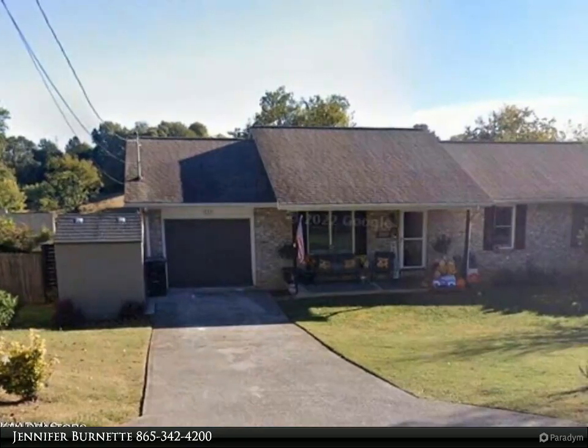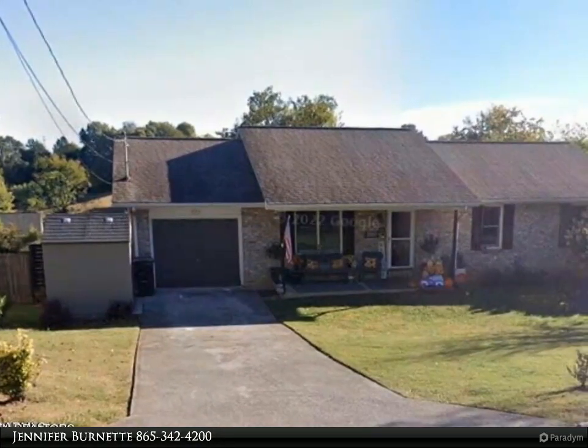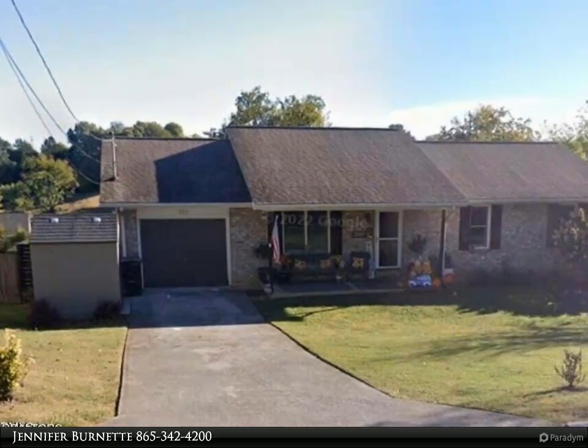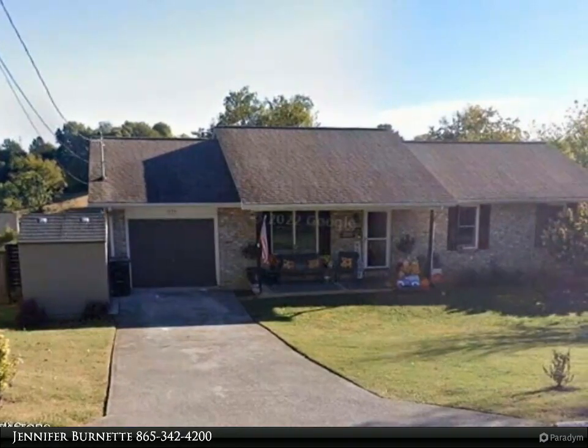This Wallace Real Estate property video is presented by Jennifer Burnett. Pictures coming soon. If you are looking for a Maryville home that has it all, this is the one. There is something for everyone in this five-bedroom home.